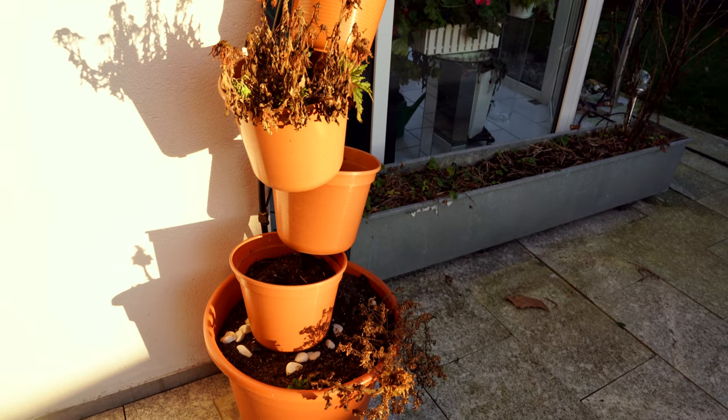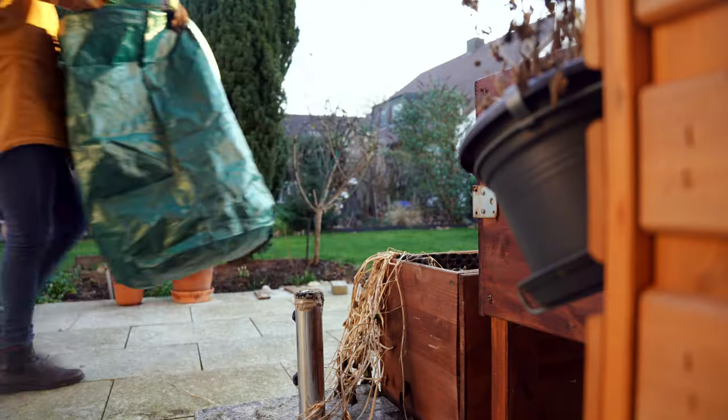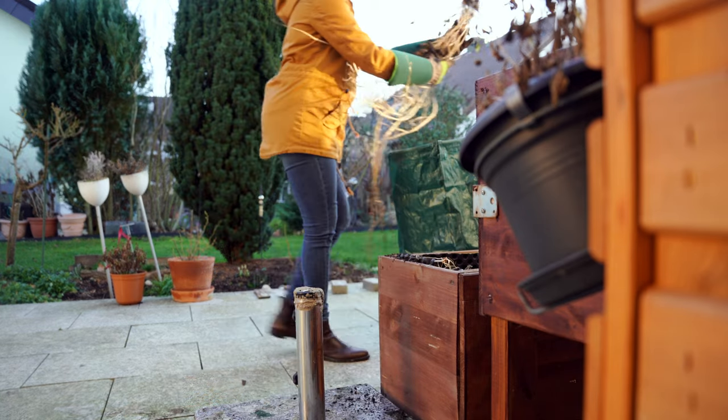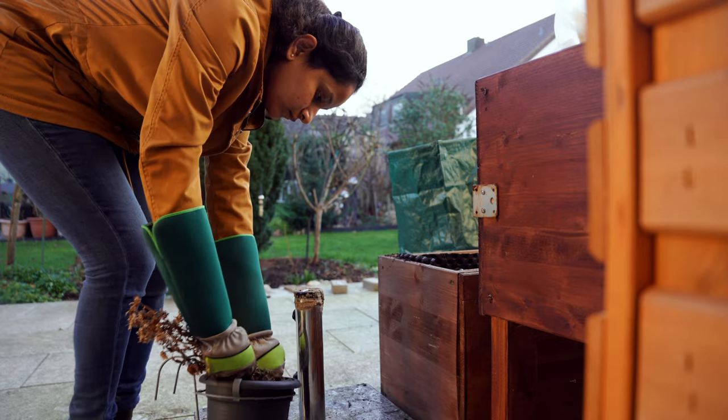First thing I have to get done is to remove all the dead plants I couldn't remove before winter started, such as my nasturtiums, marigolds, dead flowers, and cosmos. They were all stunning during last summer and stayed that way until December. I am determined to grow more flowers this year.